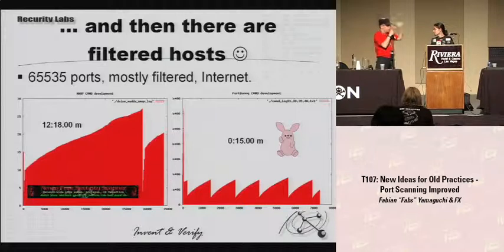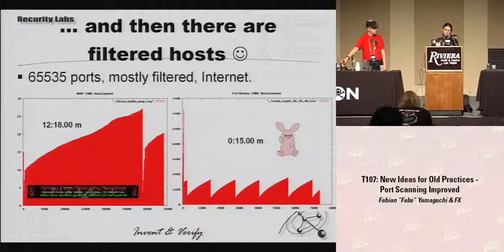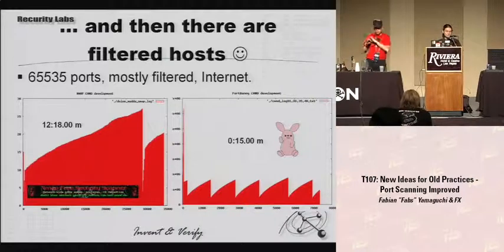[Follow-up] On a filtered host we outperform massively; on a non-filtered host it really depends. The configuration with PortBunny is basically to do whatever you think is best for the network you're working in, and NMAP has that too when you start it without flags — maximum retries, minimum delay, and so on. The most comparable thing is to start NMAP with T4 or T5 and that's what you get. As a home exercise: scan an iPhone over wireless and wait.